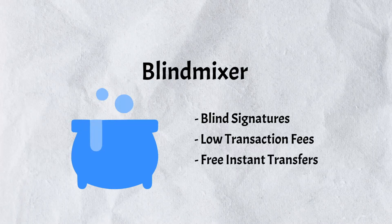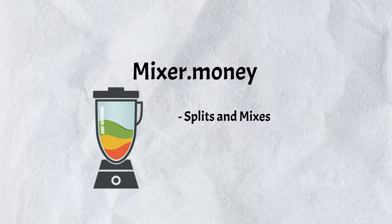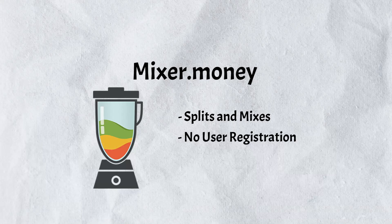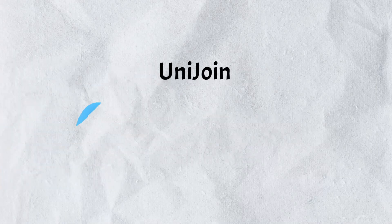Blind Mixer also offers low transaction fees, supports the Lightning Network, and allows free instant transfers between users. Mixer Money is a Bitcoin blender that splits funds into smaller parts, mixes them with other clients' funds, and delivers untraceable coins to a new Bitcoin address. It operates without user registration, completes the mixing process within six hours, and offers Tor-friendly features.